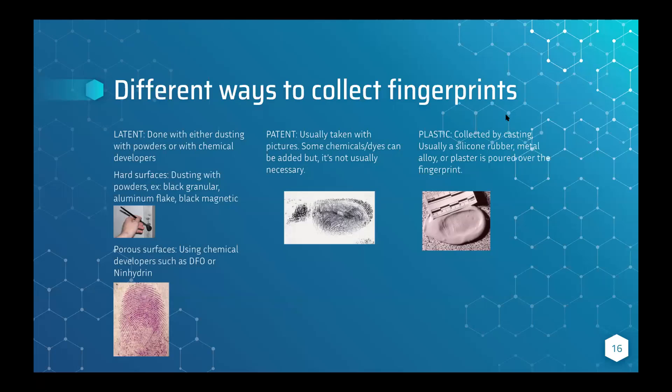For plastic fingerprints — like the Walmart play-doh story — these are collected by pouring silicone rubber, metal alloy, or plaster over the fingerprint indentations, and you end up with something like a mold of the fingerprint.